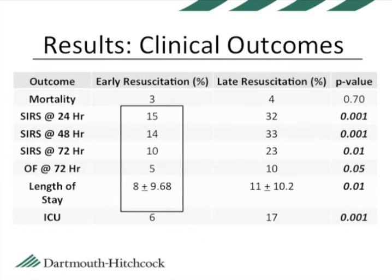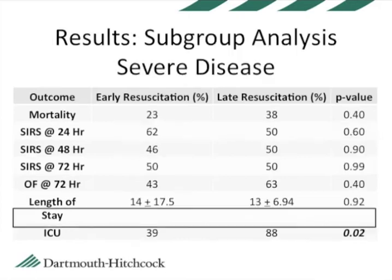Mortality was similar between groups, although we suspect this is because of type II error — i.e., there weren't many patients in either group that died. What was also interesting was that we found these effects only in patients with mild or interstitial disease at admission. In patients with severe disease, early fluid resuscitation did not appear to make any meaningful difference in clinical outcome, suggesting that once the disease is severe, its course cannot be reversed by fluid resuscitation alone.